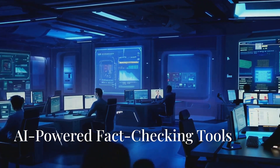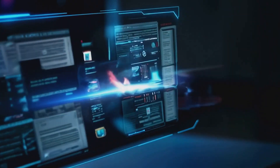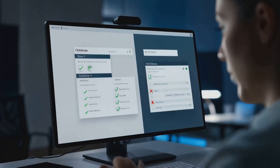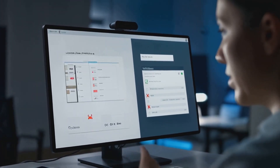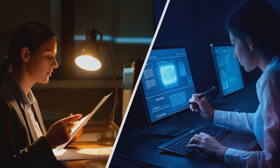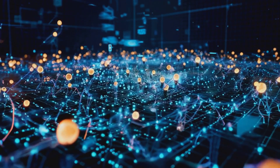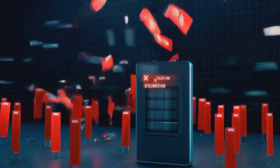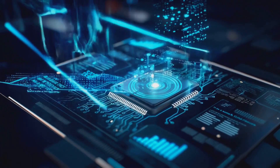Fact-checking used to be a slow, manual process, but AI has made it almost instant. Platforms like Factstream and ClaimBuster scan news articles, cross-reference claims with verified databases, and flag inconsistencies in real time. During the 2022 United States midterm elections, these tools analyzed over a million tweets and identified thousands of false claims in hours, not weeks. That's the power of AI.